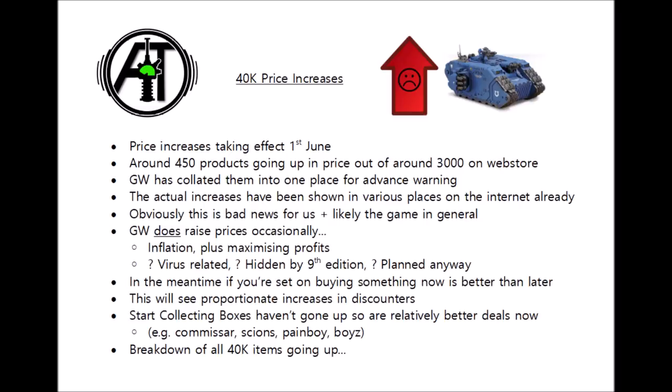Regardless of what you think about the price increases, the main change for us is basically whether or not you're happy to buy at these increased prices. If you really do want some of these units and were planning on buying them regardless, it probably makes more sense to pick them up over the next week rather than sometime next month when the price is going to be higher. I wouldn't go out and make any purchases you weren't planning to already — Warhammer's expensive regardless of whether it's the old price or the new price, so think long and hard as to whether you actually need any given kit. For me, it's not going to change me buying 40k, but it certainly makes buying any of these units that are going up a little less palatable.